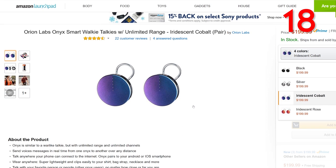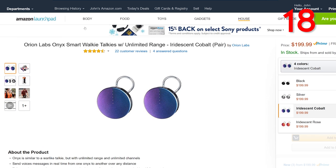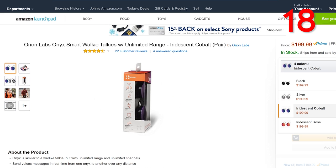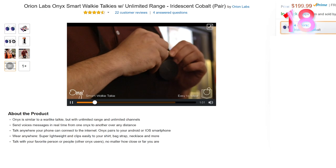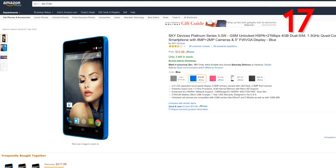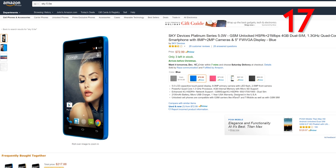Up next we have smart walkie-talkies from Orion Labs — the Onyx. They don't really look like walkie-talkies; they go on your shirt and look pretty cool. They will set you back $200 — just press them down, it connects with your Android or iOS smartphone and you'll be chatting in no time. And if you're looking to pick up an unlocked smartphone that doesn't break the bank, the Sky 5.0W is pretty sweet — I can vouch for it myself. It's on Amazon for just $75. The display is nice, the camera is nice, and it picks up your inputs very nicely on the touchscreen. I think you'll find a winner here for just $75.